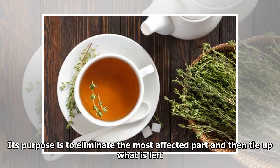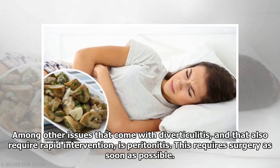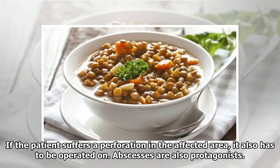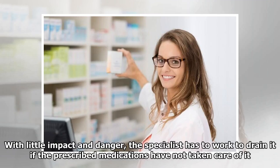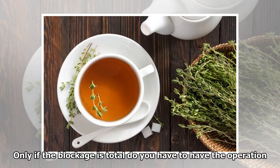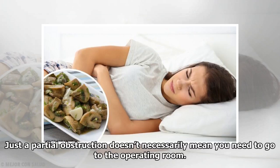Its purpose is to eliminate the most affected part and then tie up what is left. Among other issues that come with diverticulitis and that also require rapid intervention is peritonitis, which requires surgery as soon as possible — if not treated fast enough, it can be deadly. If the patient suffers a perforation in the affected area, it also has to be operated on. Abscesses are also a concern; the specialist has to drain it if the prescribed medications have not taken care of it. People who have suffered from this disease have seen how the intestines are obstructed on occasion — only if the blockage is total do you need the operation, as a partial obstruction doesn't necessarily mean you need to go to the operating room.